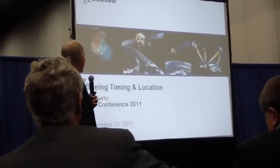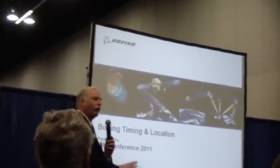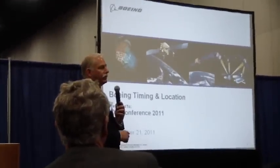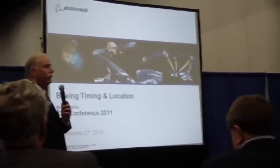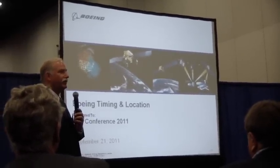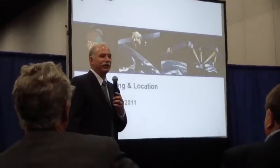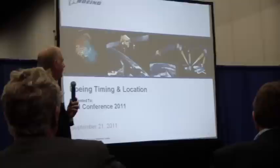What we're going to talk about today is one of those tools, which Boeing has been working on using research and development funds for the last few years with a small focused team. It's called Boeing Timing and Location, BTL. We're going to talk about it, go over a little bit of it, show you a demonstration of it actually operating right now in this room, and then open it up to some questions.